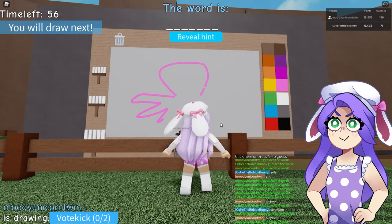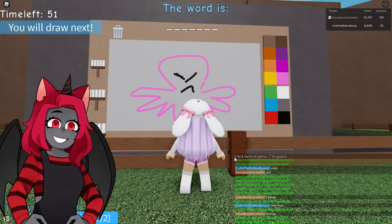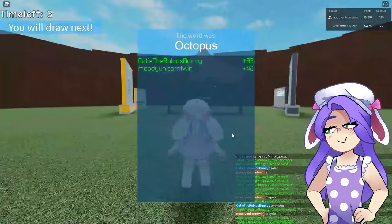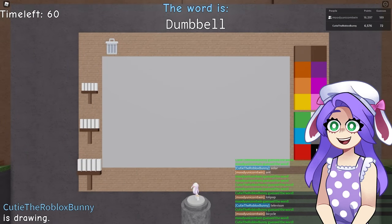Octopus! It's angry — there we go, he's a cute angry octopus! Alright, I think we're gonna do one more round each.